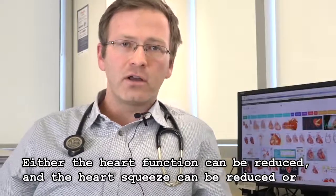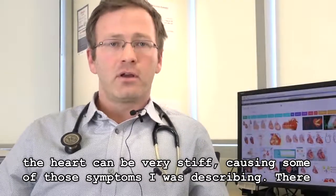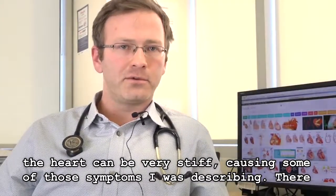Either the heart function can be reduced and the heart squeeze can be reduced, or the heart can be very stiff, causing some of those symptoms I was describing.